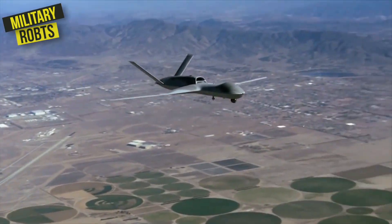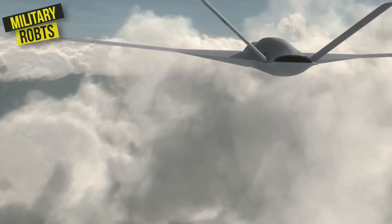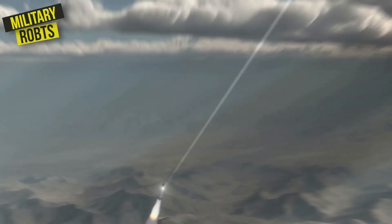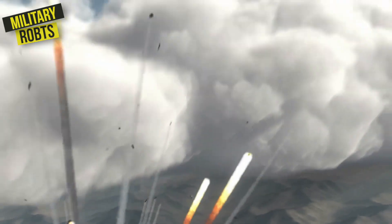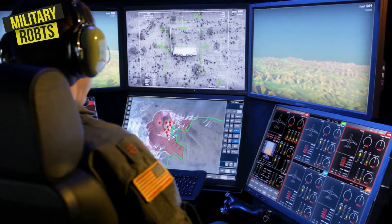The Predator Drone is designed for use in surveillance and reconnaissance missions, as well as targeted strikes against enemy forces. With its advanced sensors and weaponry, the Predator Drone is able to operate from a safe distance while still providing valuable intelligence to military commanders.